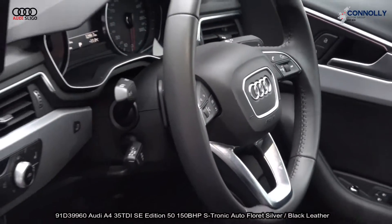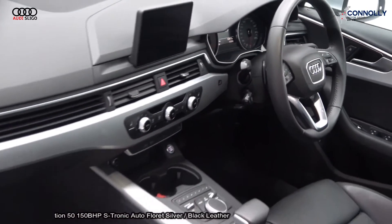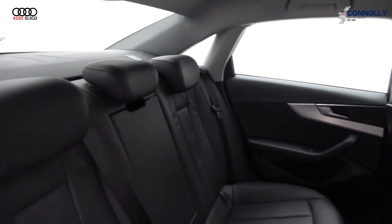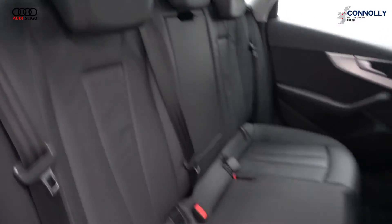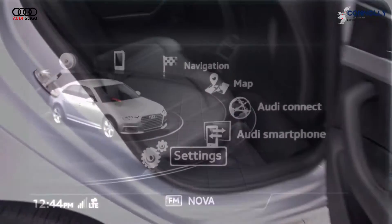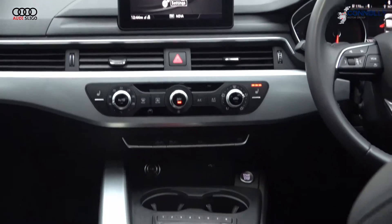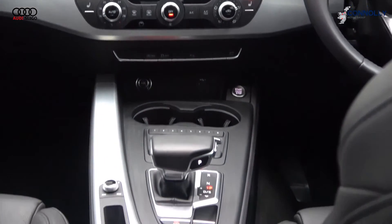Black leather multi-function steering wheel with paddle shift to facilitate your manual drive, multimedia interface, Audi Connect, Audi smartphone integration, keyless ignition, Bluetooth connectivity, brushed aluminium finish on your inlays, start-stop technology and cruise control.